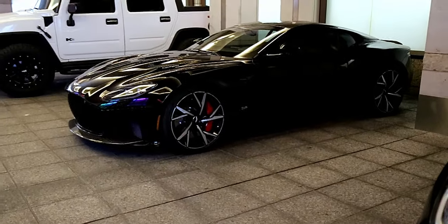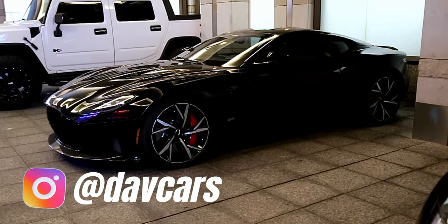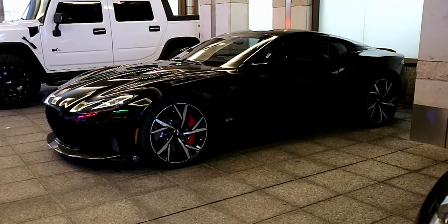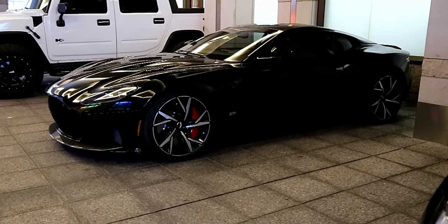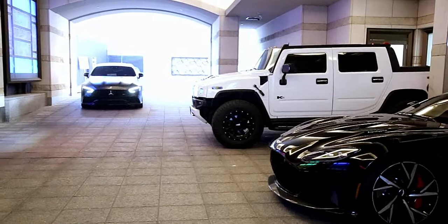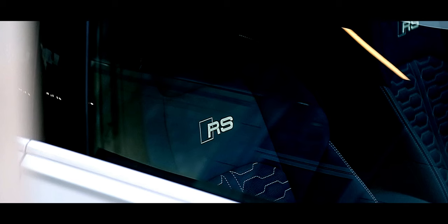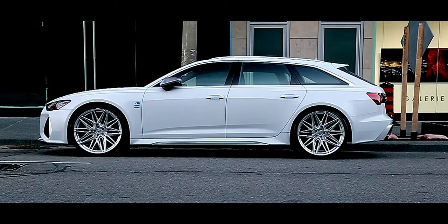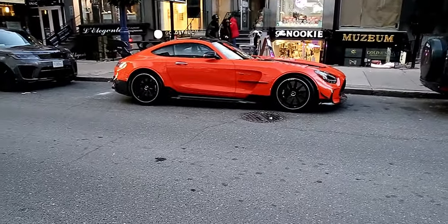Okay guys, pretty special guest on the channel. We have a DBS Superleggera from Montreal — this is Dav Cars. He's got like four Porsches, four or so Ferraris, a Koenigsegg Regera. You saw his Countach when I went to Montreal for F1 on the channel — and his new Countach. He's got a few Seans as well. So this is his DBS Superleggera.